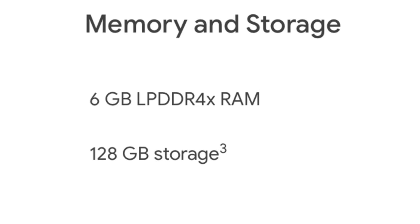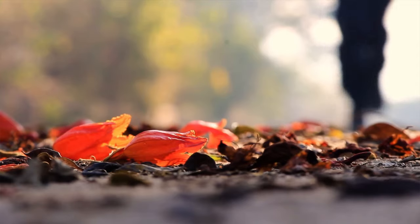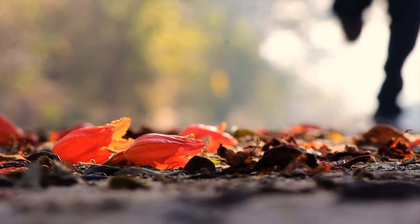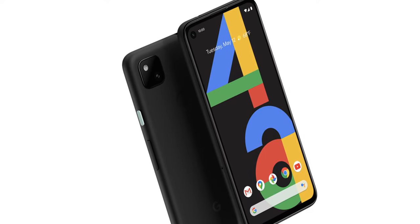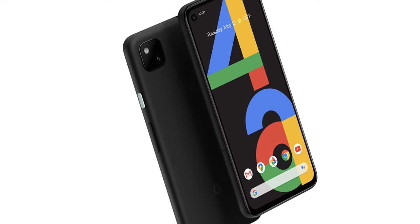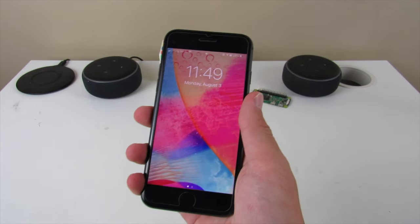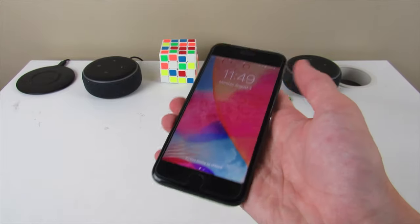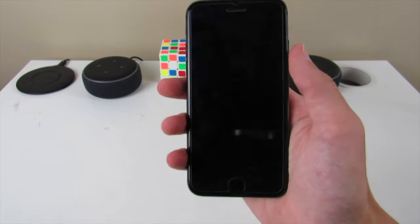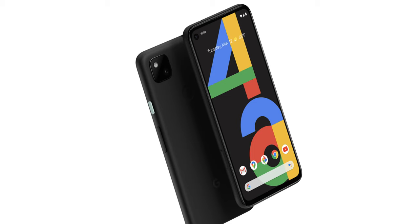The Pixel has 6GB of RAM and the iPhone has 3GB of RAM. Both are just fine for the OS they run because Android just needs more RAM than iOS. The display, though, is where the Pixel starts kicking the iPhone's butt. The Pixel has a 5.8-inch Full HD OLED display and the iPhone has a 4.7-inch HD LCD with bezels on the top and bottom. The Pixel just looks a lot better and has a much better screen in general — Pixel wins that.